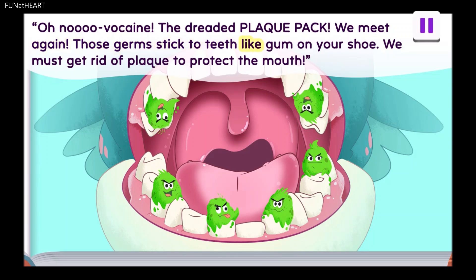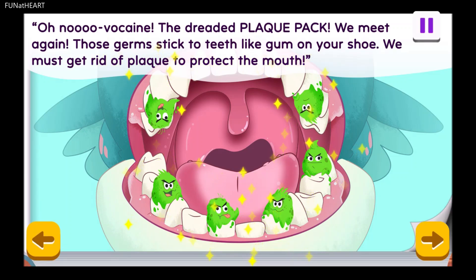Those germs stick to teeth like gum on your shoe. We must get rid of plaque to protect the mouth. Plaque is sticky, like glue, and it covers our teeth. It may be gross, but everyone has plaque. That's why we clean our teeth. Germs grow in plaque on our teeth, just like weeds grow in the dirt.